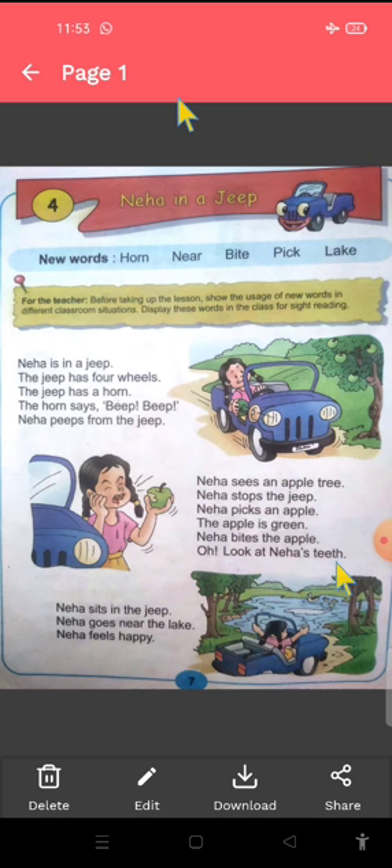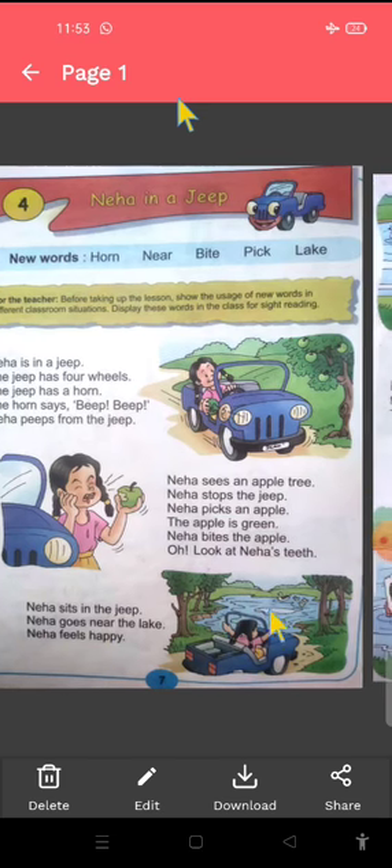Look at Neha's teeth. Neha ki teeth ko dekho. Look at Neha's teeth. Neha sits in the Jeep — Neha phir jeep mein baitti hai. Neha goes near the lake. Aur lake ke paas jati hai. Near the lake Neha feels happy. Neha ko achcha feel hota hai. She feels happy — happy matlab khush ho jati hai.